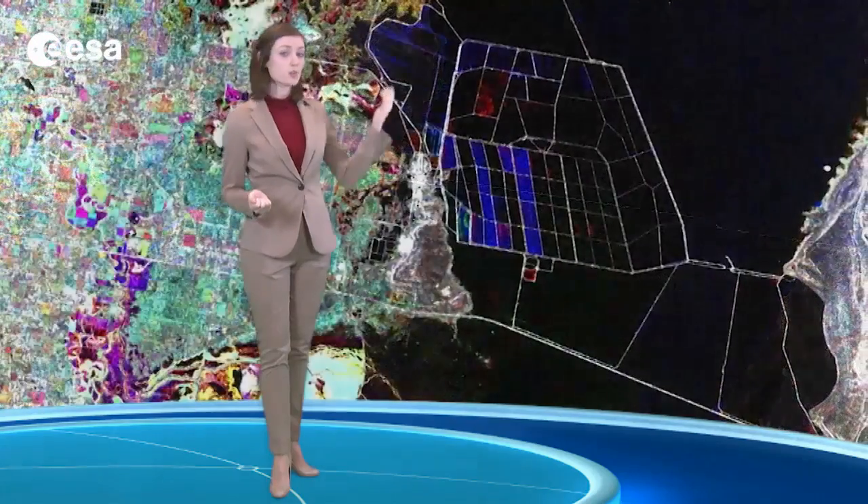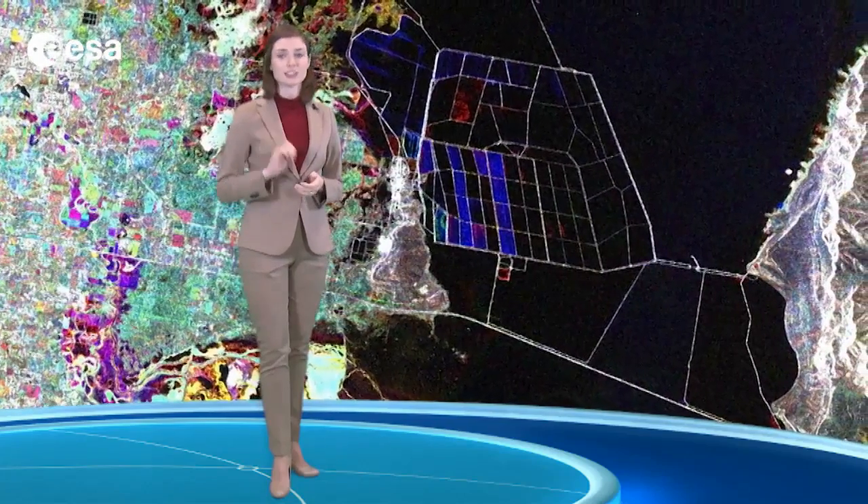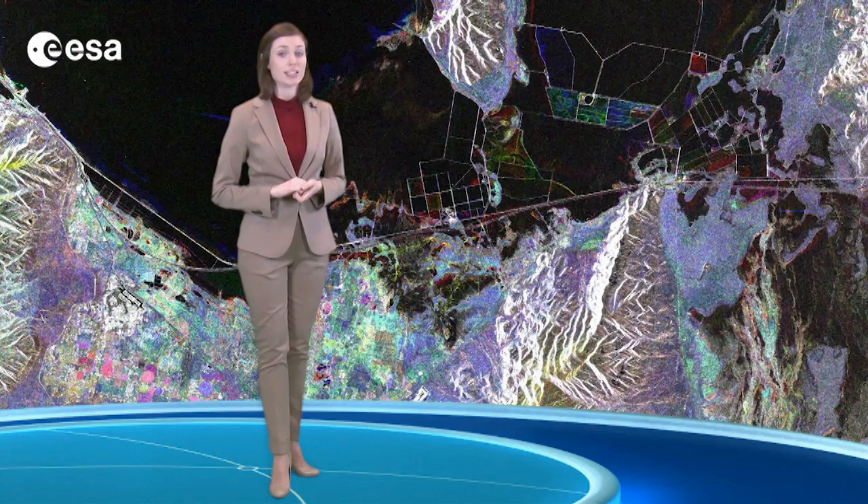The causeway supporting the railway divides the lake and prevents the normal mixing of waters. Here, we see Kleinman Bay. The shallow waters and dry air make this an excellent place for salt harvesting. To the south, we see Salt Lake City, with marshlands and mudflats separating it from the water.